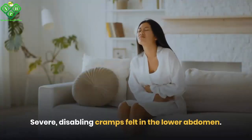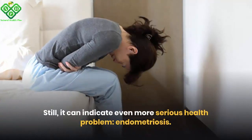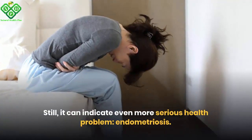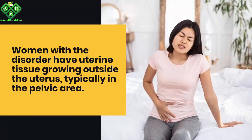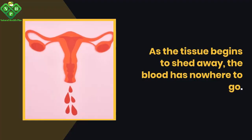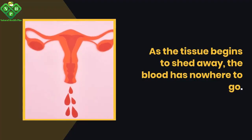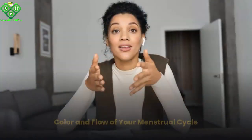Severe, disabling cramps felt in the lower abdomen can indicate a more serious health problem: endometriosis. Women with this disorder have uterine tissue growing outside the uterus, typically in the pelvic area. As the tissue begins to shed, the blood has nowhere to go. About 7–10% of women suffer from endometriosis.